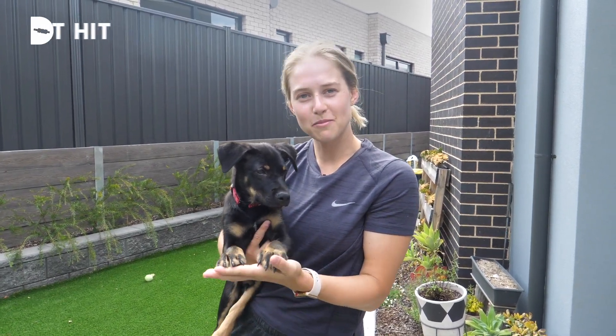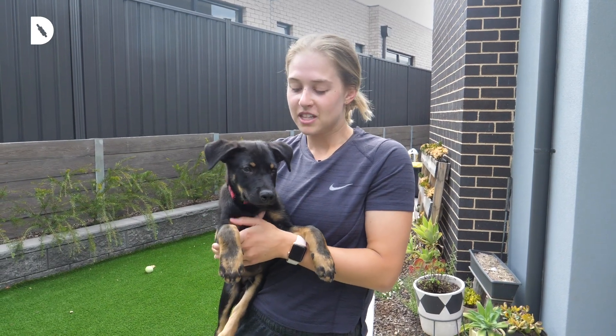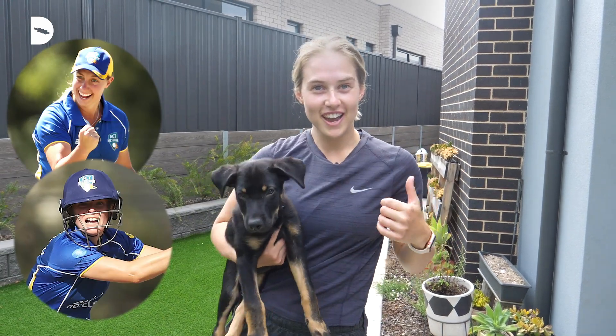Today I'm coming to you from the nation's capital. I'm an ACT Meteors player and I am here to give you a tour of my little humble abode. I live with two of my Meteors teammates, Maddie Penner and Katie Mack. Let's go check it out.